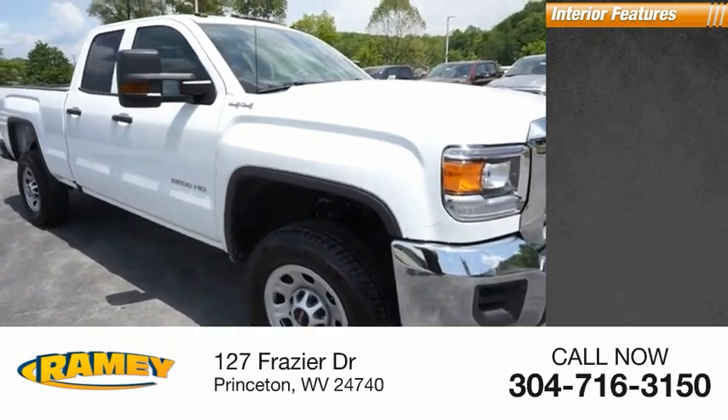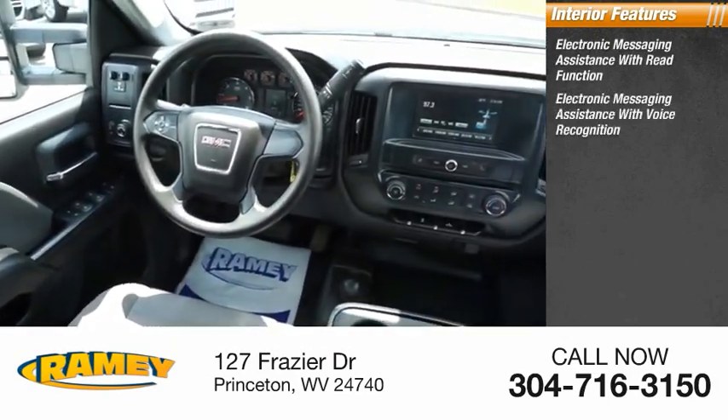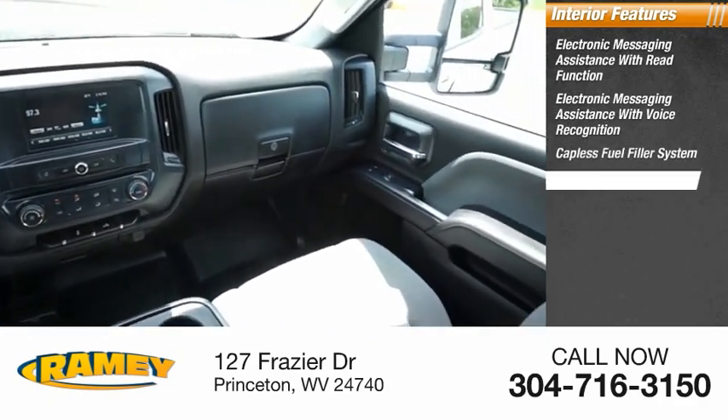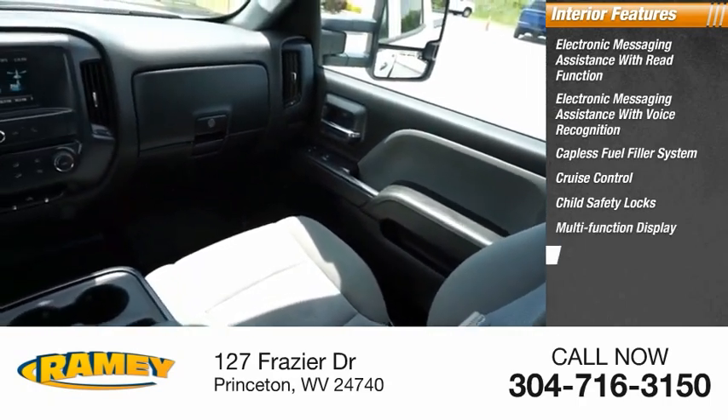Inside you'll find electronic messaging assistance with read function, electronic messaging assistance with voice recognition, capless fuel filler system, cruise control, child safety locks, multifunction display, and one-touch windows.